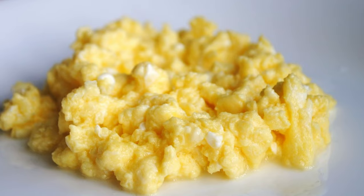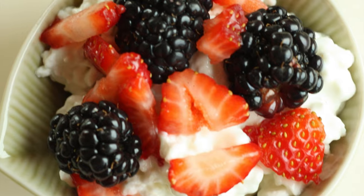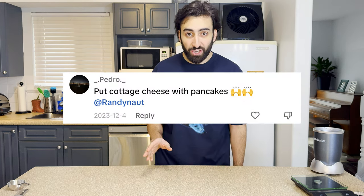We all know cottage cheese can be easily incorporated into your breakfast. You could add it to your scrambled eggs — I just tried that last week, it was delicious. You could add some berries and some honey to it. Did you know you could create pancakes out of cottage cheese? Pedro said to put cottage cheese with pancakes — I'm gonna put the cottage cheese inside the pancakes.